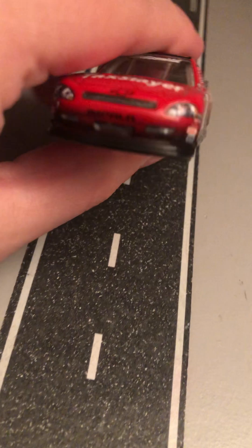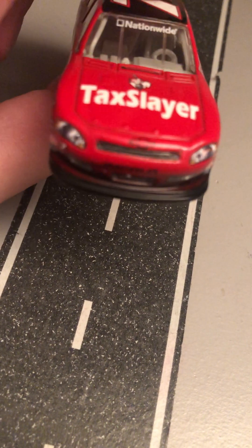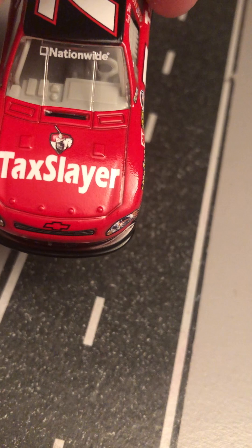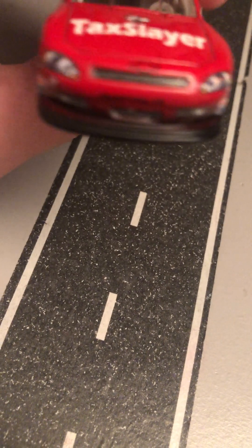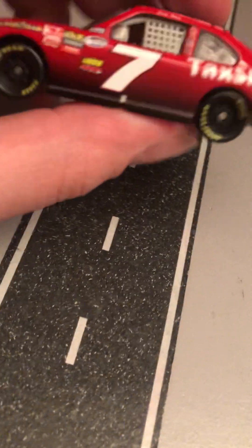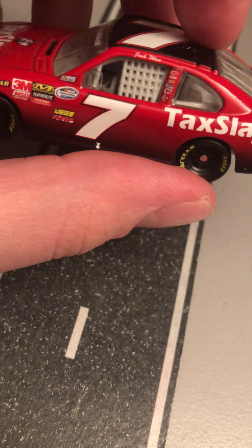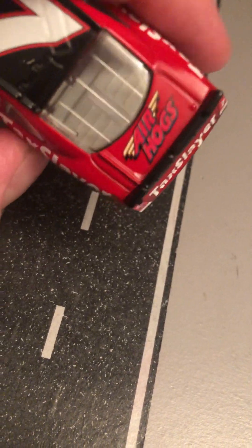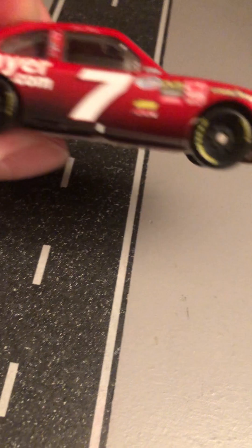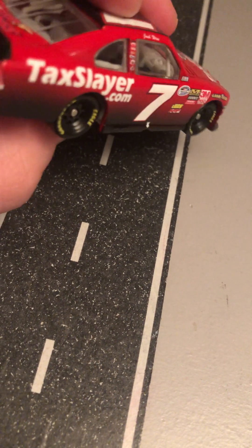Last but not least, Josh Wise's car. This is his 2011 Chevy Impala that he ran in the Nationwide Series — which is now called the Xfinity Series. This is his Tex Slayer scheme for Junior Motorsports. He's got Impala number 7. Tex Slayer dot com, Josh Wise, Nationwide Series sponsors. Got Air Hogs 7, Air Hogs on the deck lid. On the back — Tex Slayer and Tex Slayer dot com on the side.